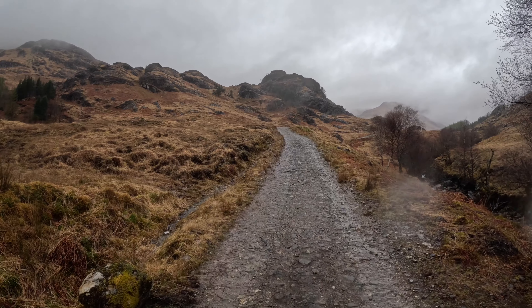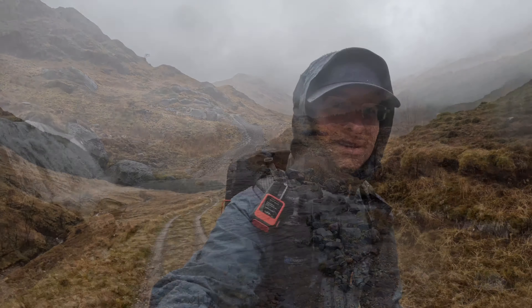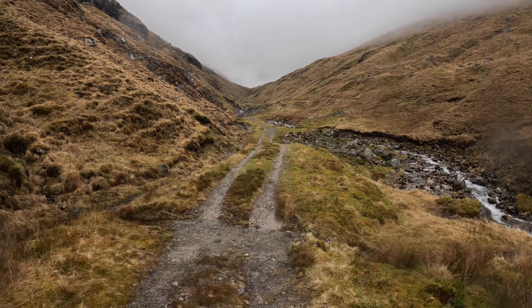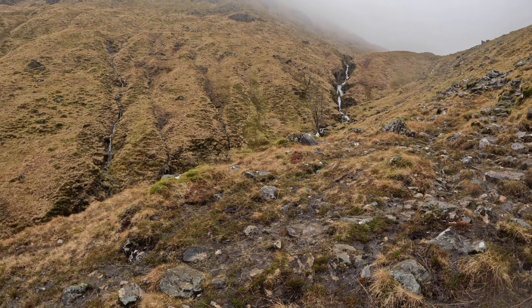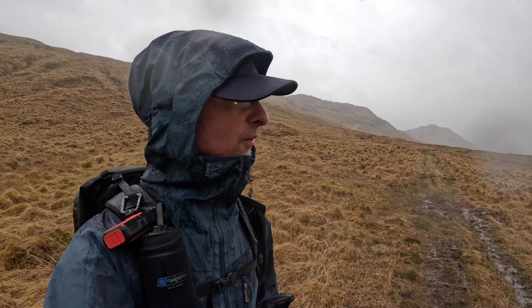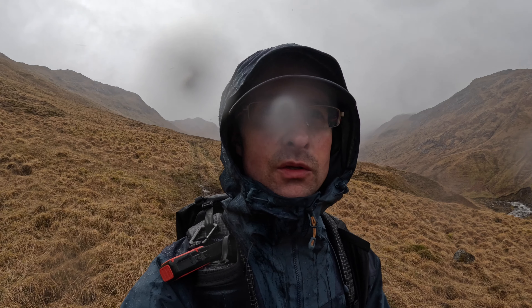The track is pretty good. It's very slippy — the weather conditions today are quite difficult. I had to just take a plunge for it and literally ford the river there. There were no good real spots to get across without getting my feet wet.